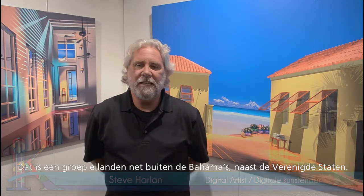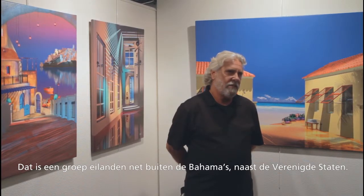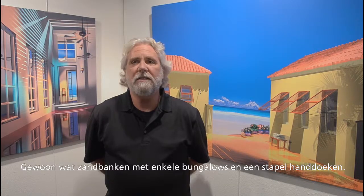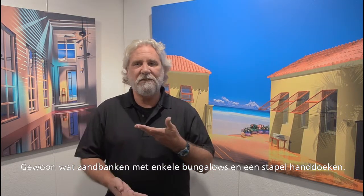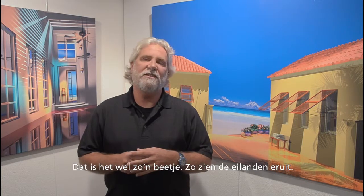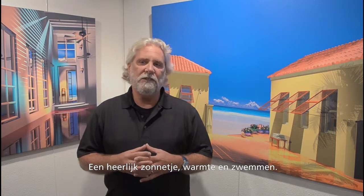The piece we're standing in front of is called Abaco Island. It's a group of islands just outside of the Bahamas in the United States — just little sandbars with a couple of bungalows on each island, with some stock of towels, some fresh margaritas, and that's pretty much what the islands are. Just nice sun, warmth, and swimming.